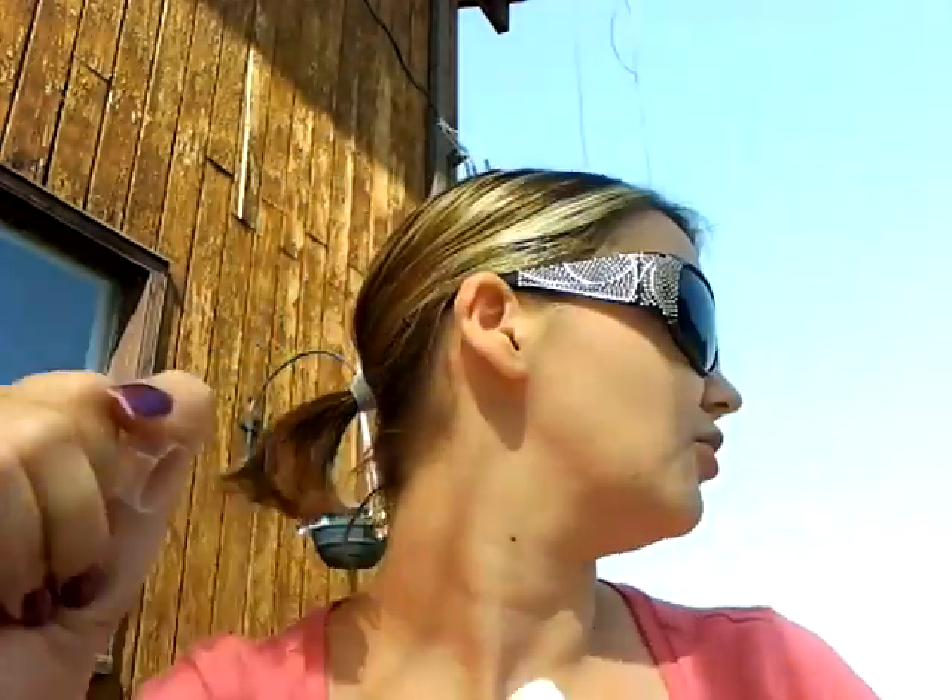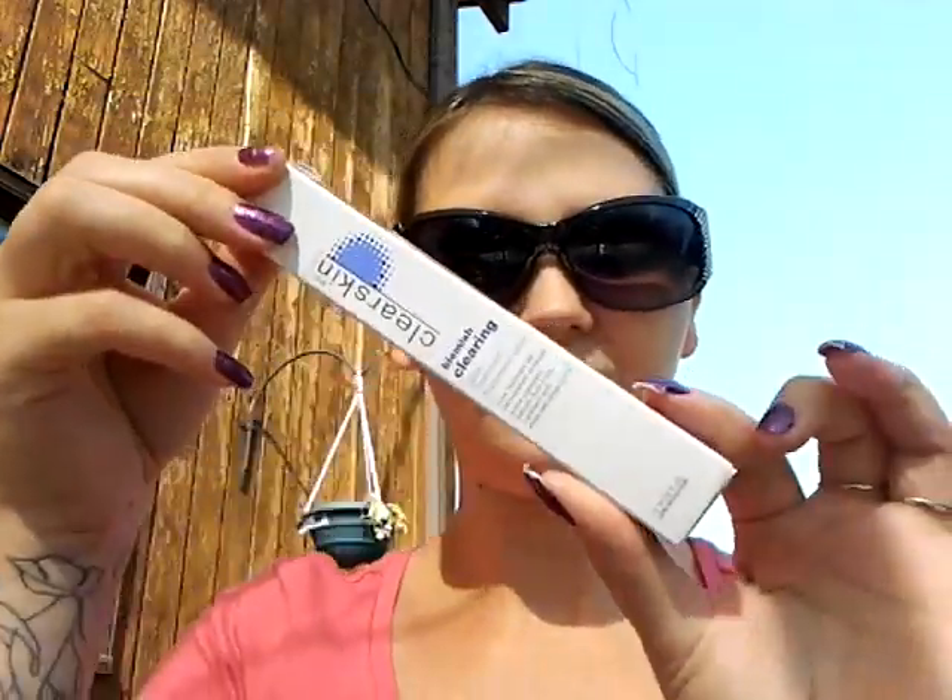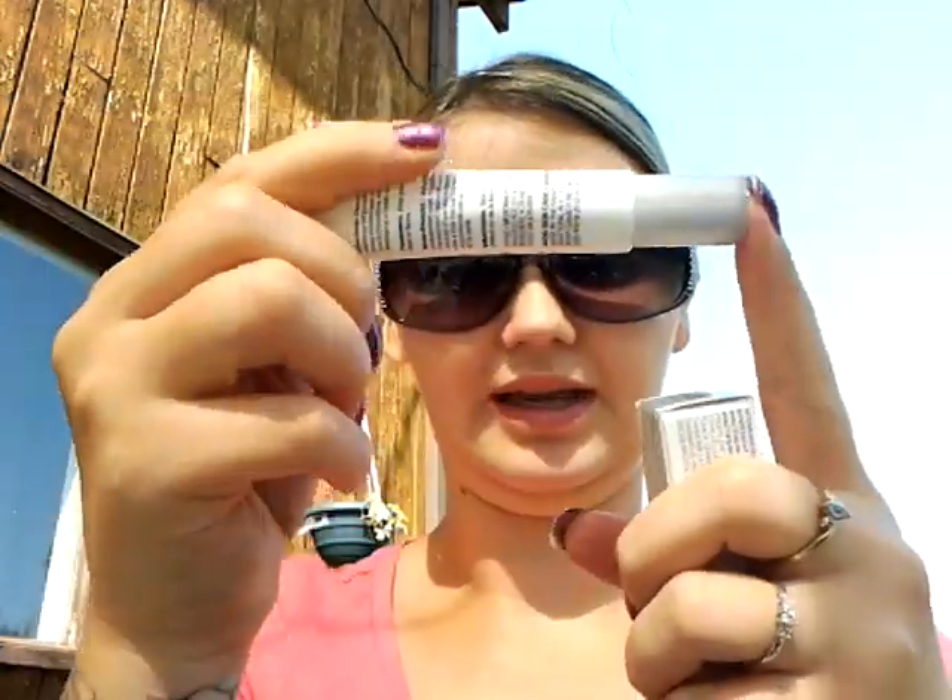Then I got the Avon Tranquil Moments Room Spray for $3 and it smells great. I also got the Avon Skin Clear Blemish Clearing Spot Treatment for $3. The lady said this stuff is amazing — it has 2% salicylic acid. It looks like it'd be a big tube but it's actually only this big, which was a little disappointing. But she said it works like nobody's business. I got it because my skin has been all messed up since we moved here from BC.